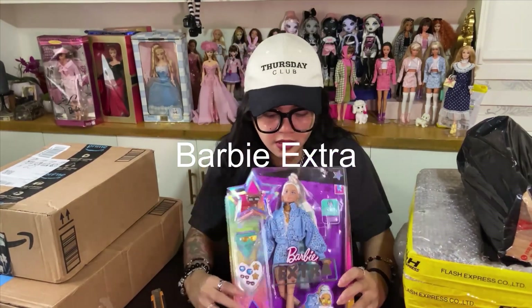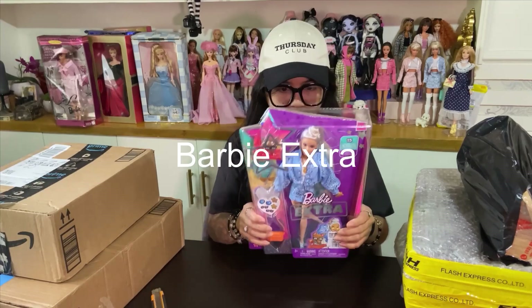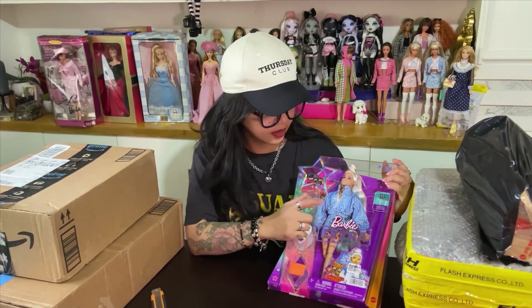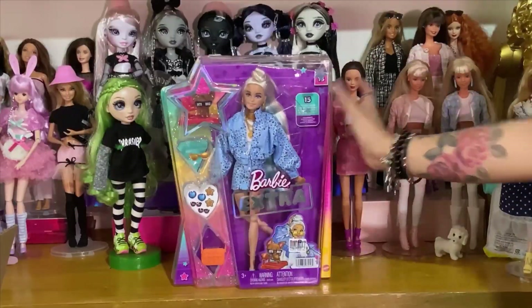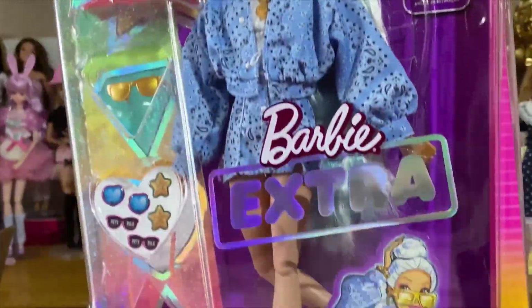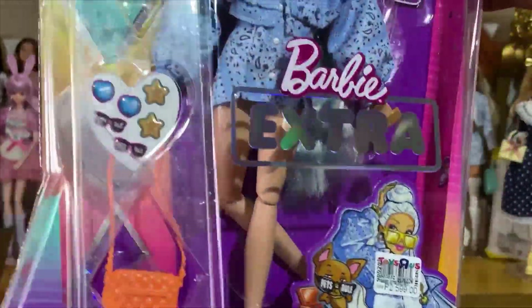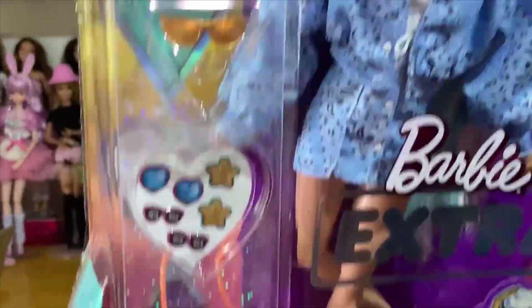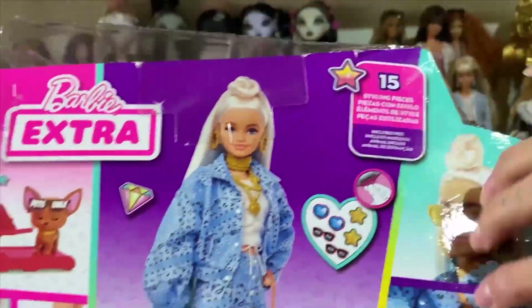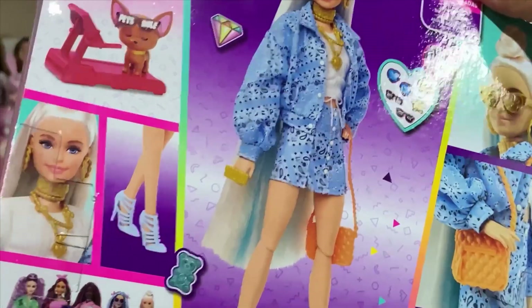We'll start with this one — this is my first ever Barbie Extra. I got her randomly from Toys R Us, and my husband decided he would like to buy this for me. She's my first Millie face mold. I think she's okay, but I really love her outfit — the paisley print and everything. She's so hip, chic, and modern.